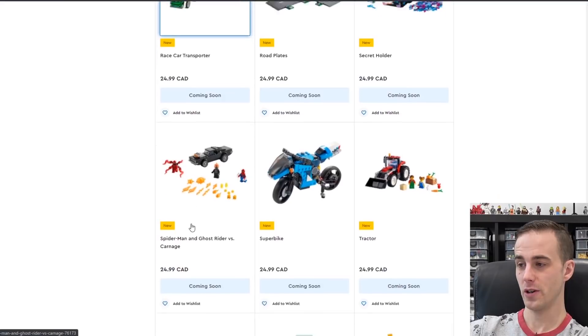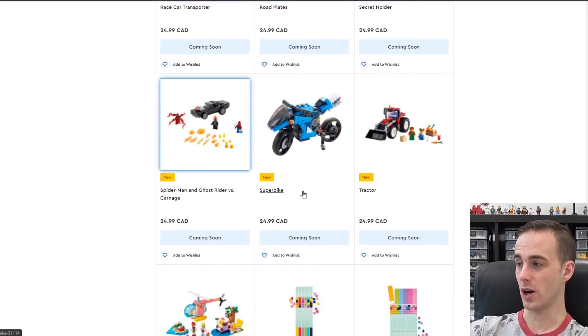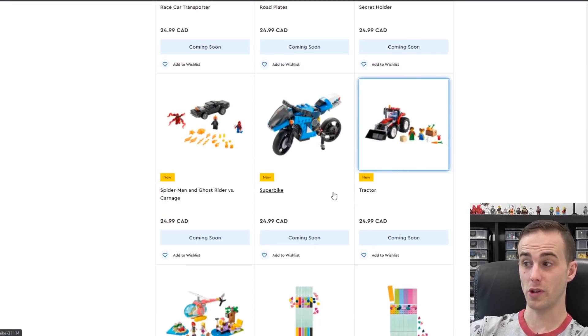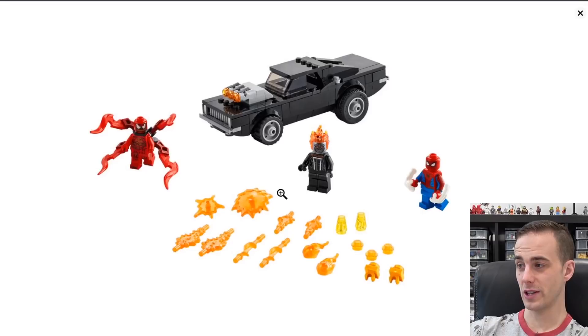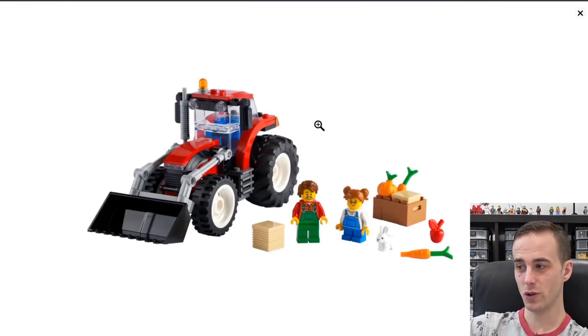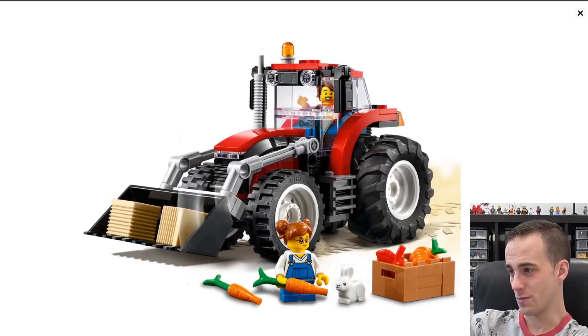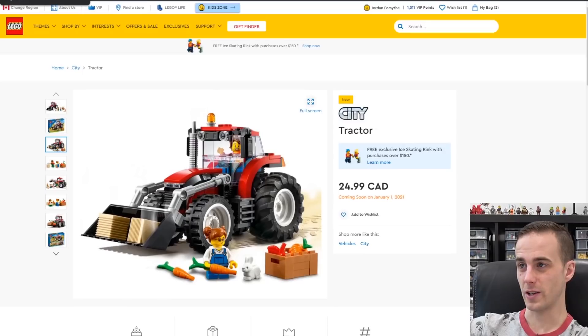Looks like we've got a Superbike here. There's Spider-Man, Ghost Rider versus Carnage — looks like you've got a hot rod. I also really like the look of this Lego City tractor. I would definitely get the Spider-Man set just for the minifigures — Spider-Man, Ghost Rider, and Carnage. And this tractor looks pretty interesting at $25 — 148 pieces. If you're looking to make a farm or just build something different, this would definitely be worth it.